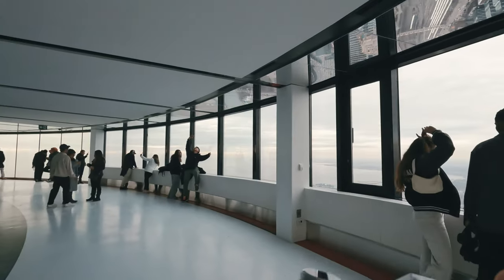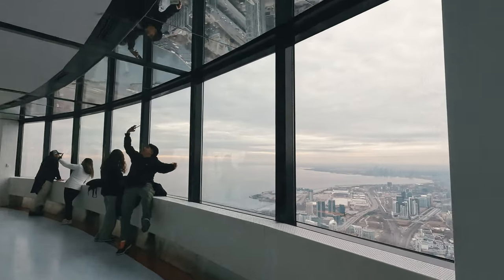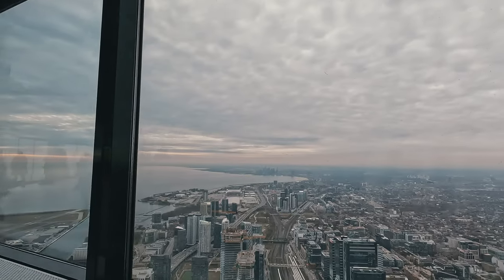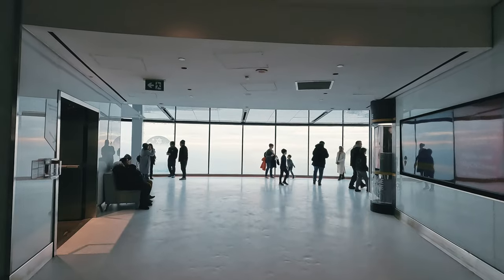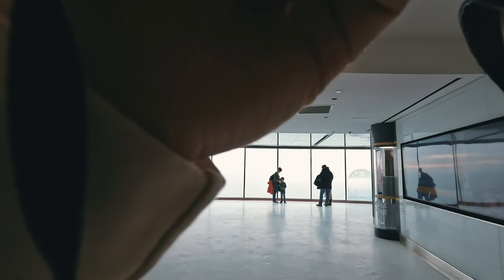For the next shot, I accidentally pressed the film release button — the one you normally press when you want to rewind your film — which resulted in two exposures over the same frame. It was quite a surprise because I didn't notice it when it happened. But the frames kind of matched, so it became a cool effect and I really liked the shot.